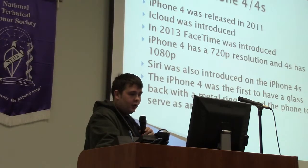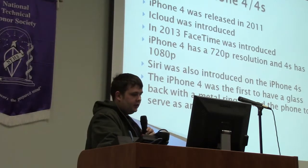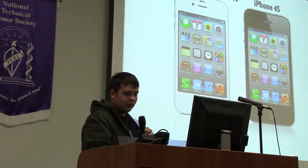The iPhone 4 and 4S were released in 2010 and 2011. Siri was introduced on the iPhone 4S. The iPhone 4 featured a 720p camera and the 4S a 1080p camera. The iPhone 4 was the first to have a glass back with a metal ring around the phone serving as an antenna. Steve Jobs passed away the day after the iPhone 4S was released. There's not much of a difference between the two — just a bit of speed.